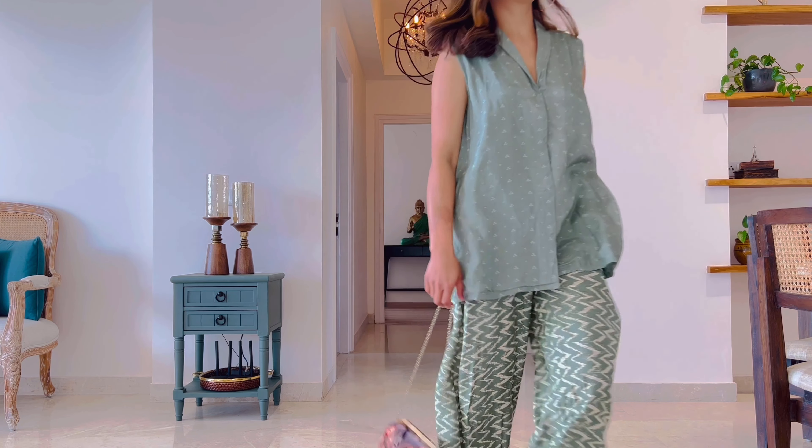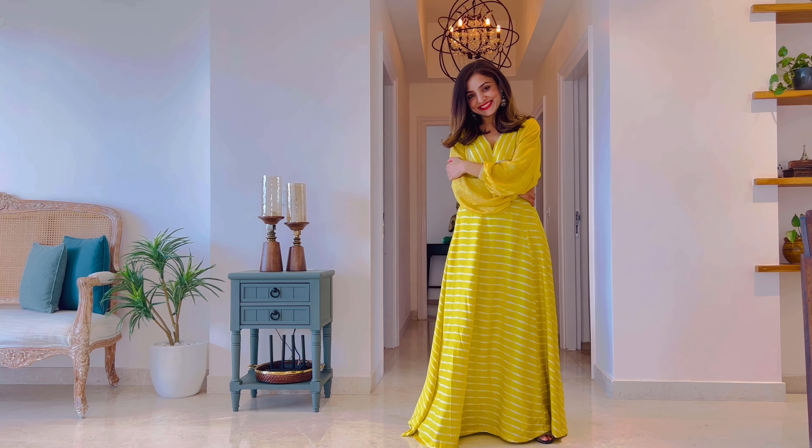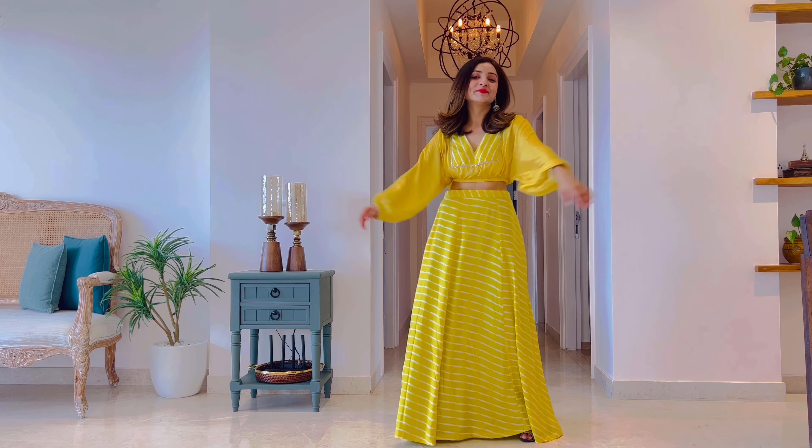Next is another set in yellow — a lehenga choli set, but you can style the two pieces separately to create many different outfits. I'm wearing size small in each of these outfits today, but I think I could have easily gone for size extra small for a perfect fit. I deliberately went for size small as I was looking for a slightly looser fit. This set is slightly big on me, especially the skirt, but I didn't exchange it because the top was perfect. The skirt has pockets on both sides, and you can easily dress this up for a wedding or dress it down for a casual outing if you style the pieces separately.